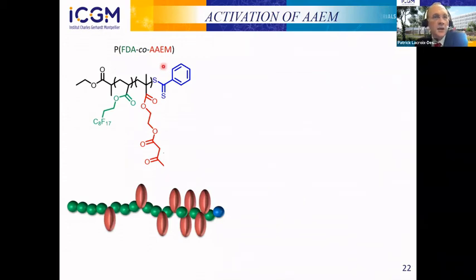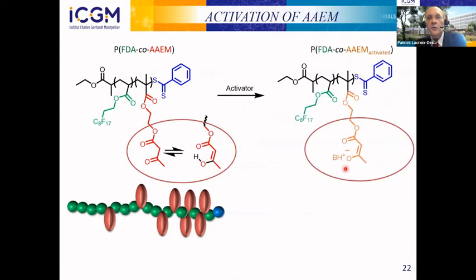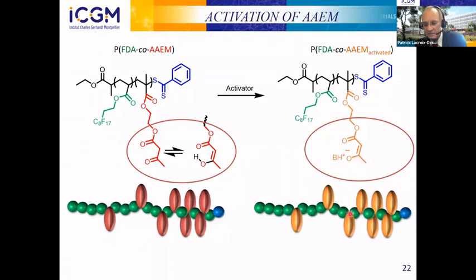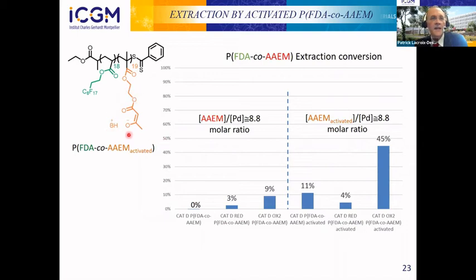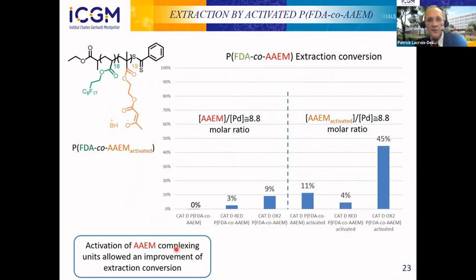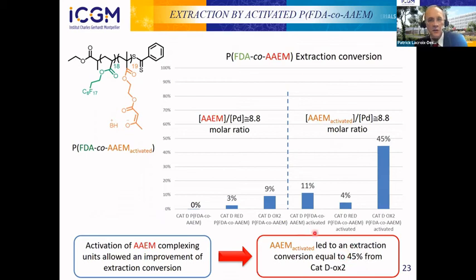We then tested the acetoacetoxy copolymer. There is an equilibrium between the keto and enol form, and by activating the enol form to the enolate we should obtain better complexing ability. For the non-activated polymer, results were very poor — not a good complexing group under our conditions. For the activated enolate copolymer, results were not so good for the virgin and reduced catalysts, but for the oxidized catalyst we obtained 45% extraction — a promising result.